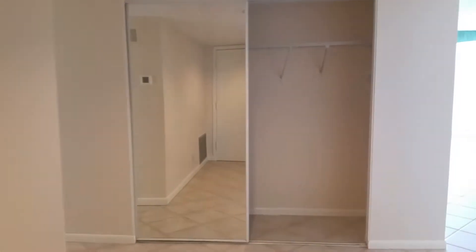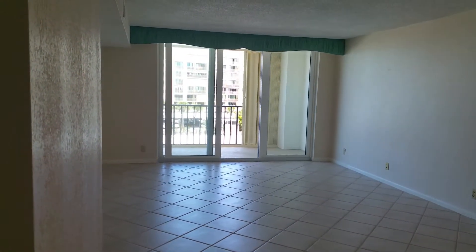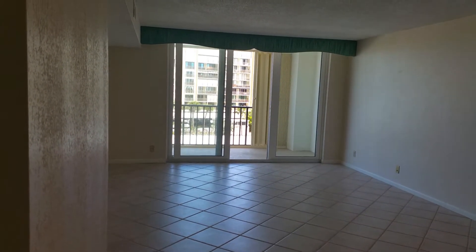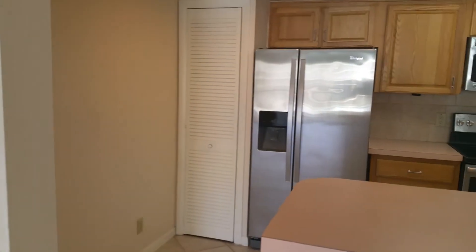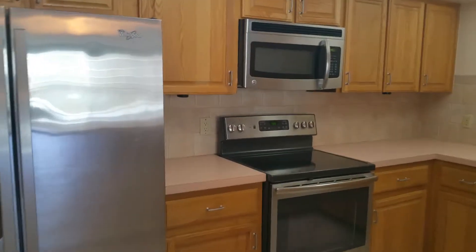We've got double opening French doors coming into the foyer, and from there we'll walk over to the dining and living area with the new French doors and windows from ceiling to floor. Here we've got the open kitchen, the pantry, and stainless steel appliances.